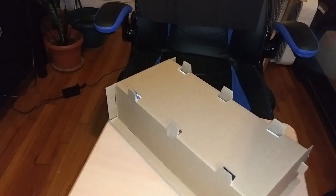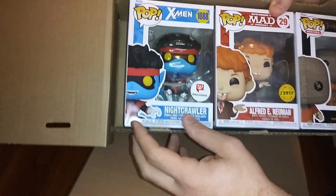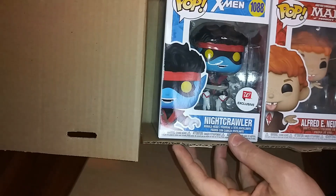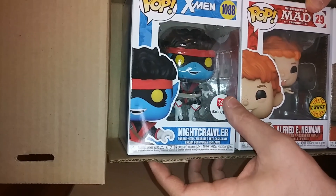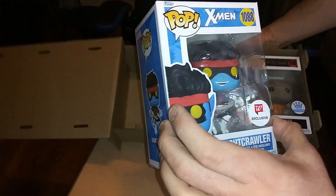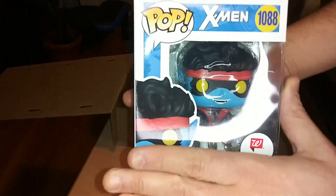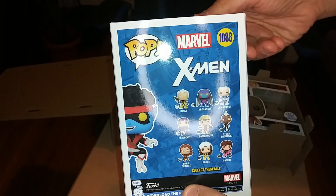I got this Nightcrawler, which apparently was a Walgreens exclusive. I couldn't find it at my local Walgreens — there's one not too far from me. But I thought it was cool looking: comic book style Nightcrawler.